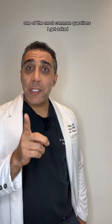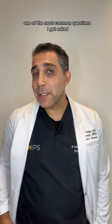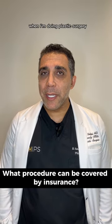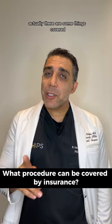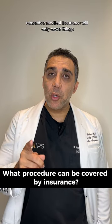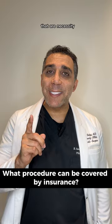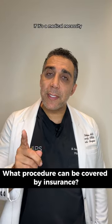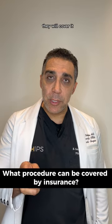Hi everyone, Dr. Saul here in Beverly Hills. One of the most common questions I get asked: what procedures are covered by insurance when doing plastic surgery? Actually, there are some things covered. Medical insurance will only cover things that are a necessity — nothing for beauty or cosmetics. If it's a medical necessity, they will cover it.